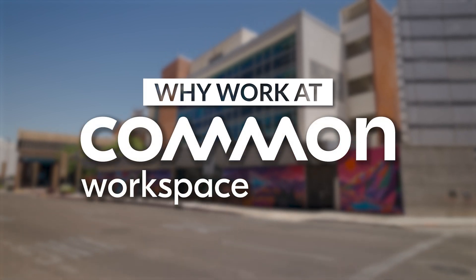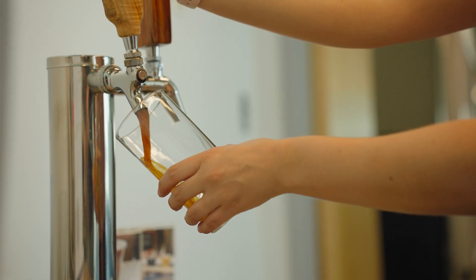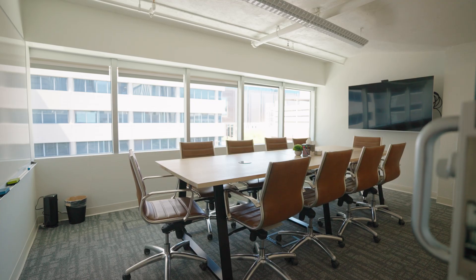What I like most about Common Workspace is the professional environment. It's clean, it's streamlined, but it provides great amenities like food and complimentary beverages and refreshments. There's also great conference room space that varies in size for whatever group you're meeting. And then really innovative ideas like a podcast studio, which I personally use a lot as a way to create content for my business.